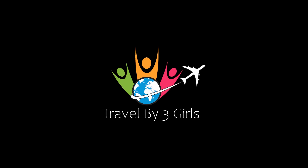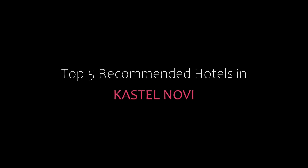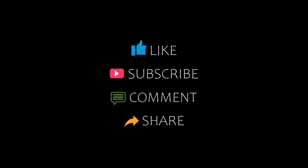Hi, welcome back to our YouTube channel. You are watching a new video of Top Recommender Tools. Please subscribe to my channel and don't forget to like, share, and comment. Let's start the video.